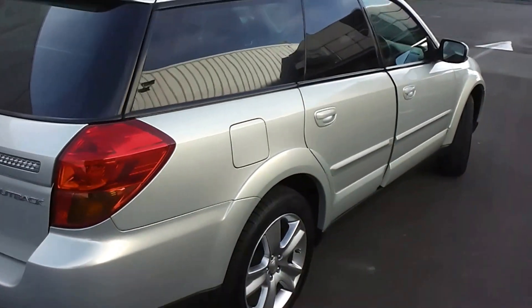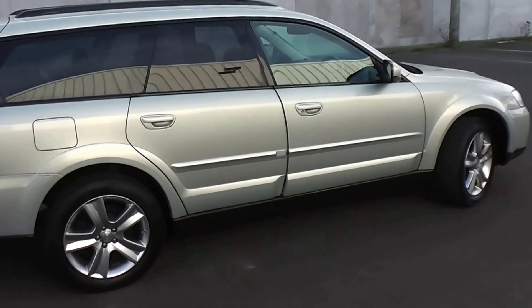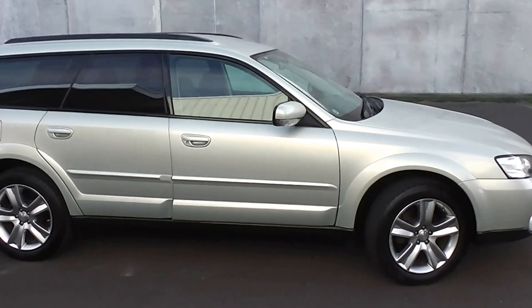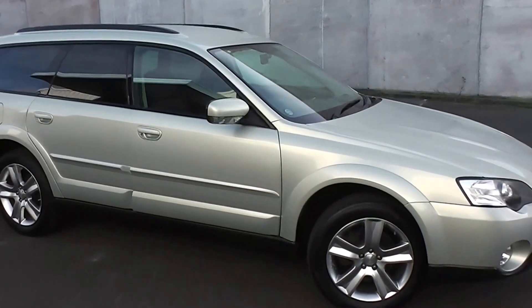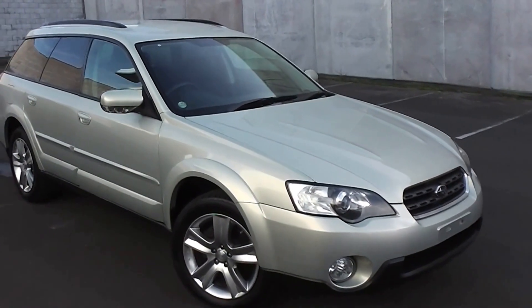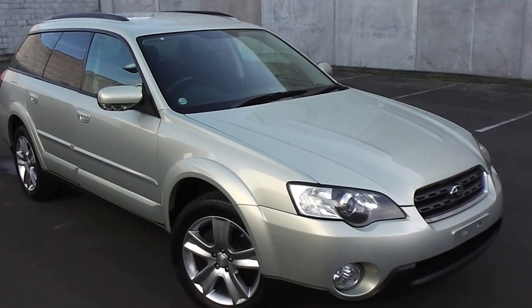So there you have it — an immaculate 2006 Subaru Outback. You can finance this Outback from no deposit, with very competitive interest rates available. Please give us a phone call for an obligation-free finance quote, or go to our website at www.pdm.co.nz where you can do an online finance application.